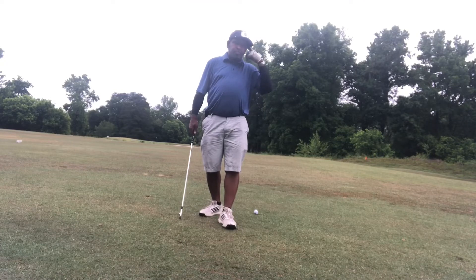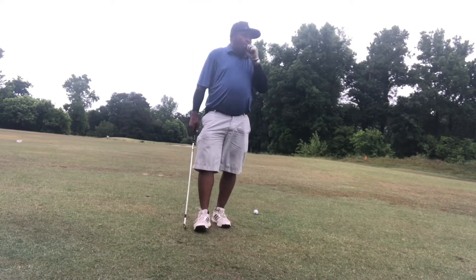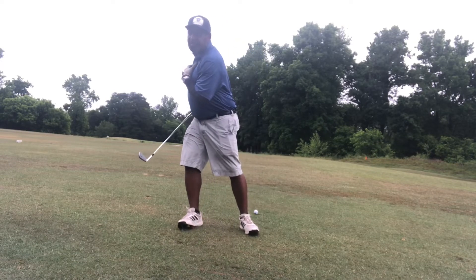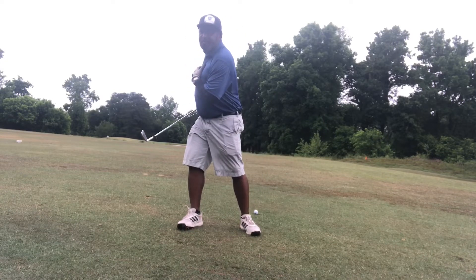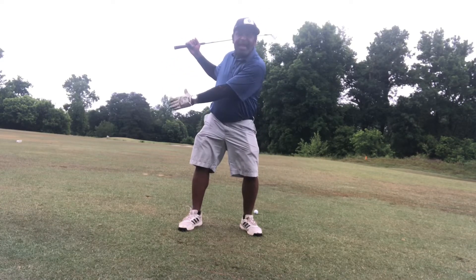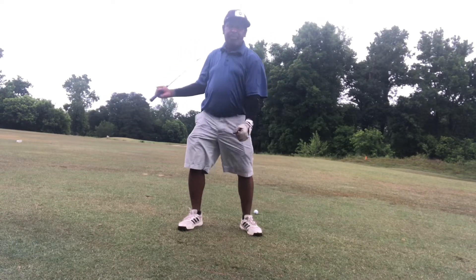It's a great visual and it's going to work really well for you. That torso movement feels powerful, but it's not powerful. If I move my torso this much off the ball, I have to get back over here. But if I just get the shoulders underneath the chin — same amount of power, but more consistent and more repeatable.